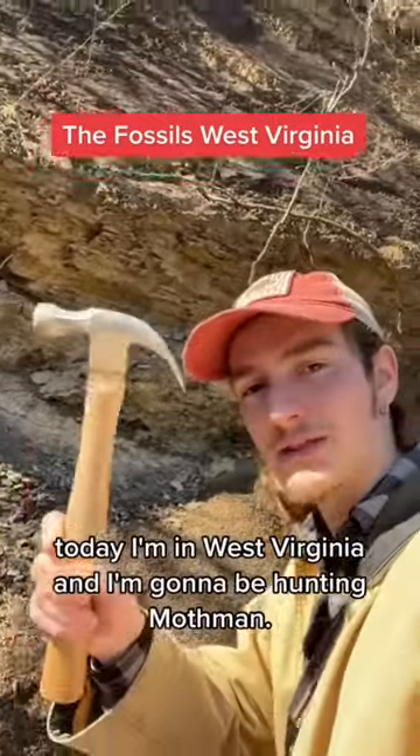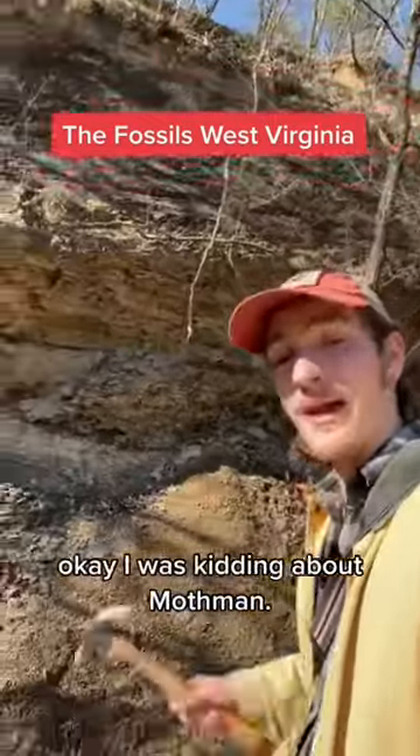What's up, y'all? Today I'm in West Virginia and I'm gonna be hunting Mothman. Okay, I was kidding about Mothman, but I will be hunting for fossils.